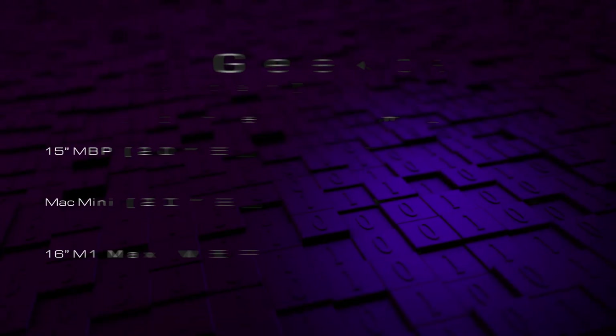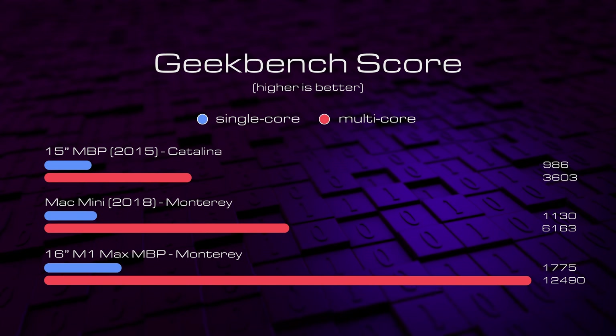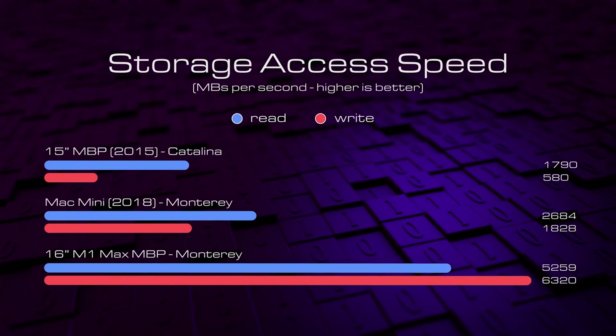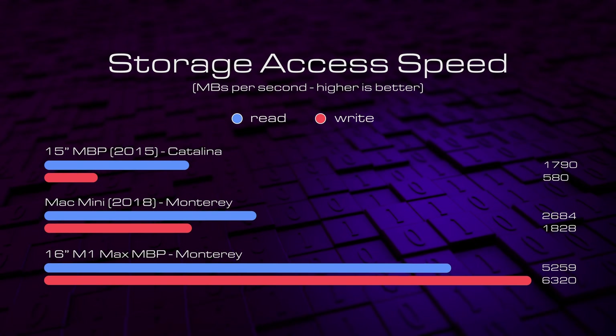Let's get down to business and start by comparing these machines from a purely hardware perspective. We can see from the Geekbench scores that the M1 Max absolutely trounces the other two in both single and multi-core scores, and that trend continues when we look at the storage access speeds. Absolutely incredible. So on paper we know who the winner should be.